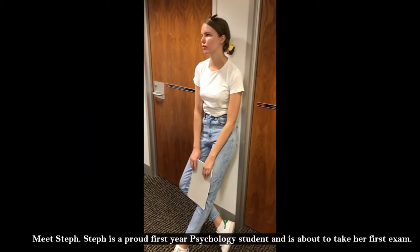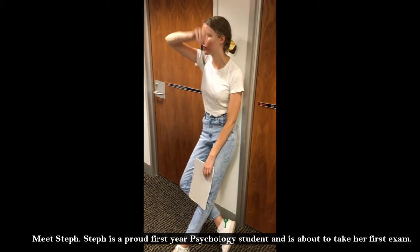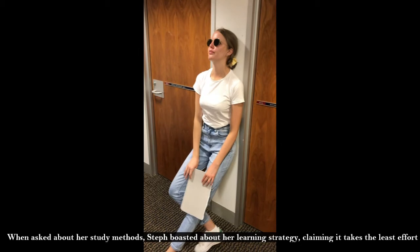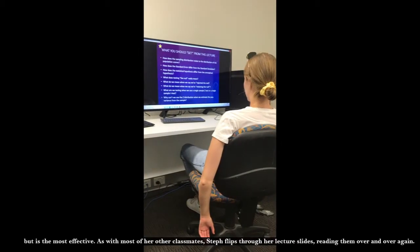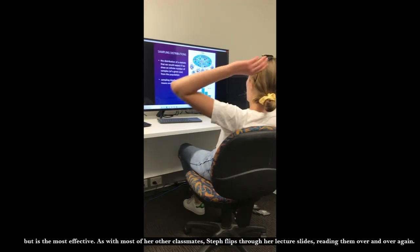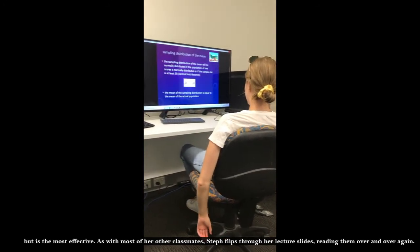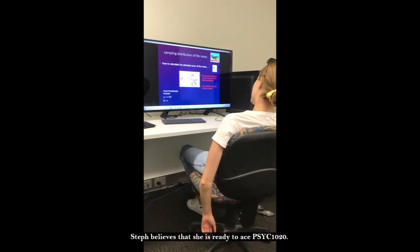Meet Steph. Steph is a proud first-year psychology student and is about to take her first exam. When asked about her study methods, Steph boasted about her learning strategy, claiming it takes the least amount of effort but is the most effective. As with most of her other classmates, Steph flips through her lecture slides, reading them over and over again. Steph believes that she is ready to ace Psych 1020.